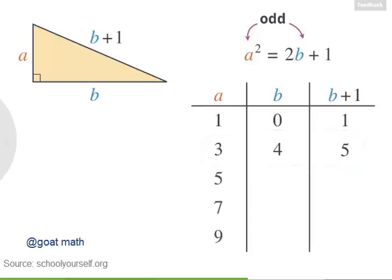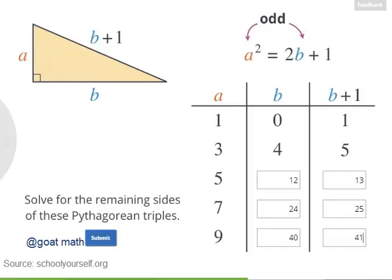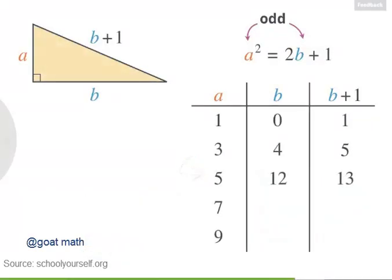Let's try a few more odd values for A: 5, 7, and 9. Using this formula, we get 5, 12, 13; 7, 24, 25; and 9, 40, 41. These are all Pythagorean triples where the hypotenuse is one longer than one of the legs. You can keep plugging in larger and larger odd integers for A to get more triples, so there are infinitely many Pythagorean triples out there.